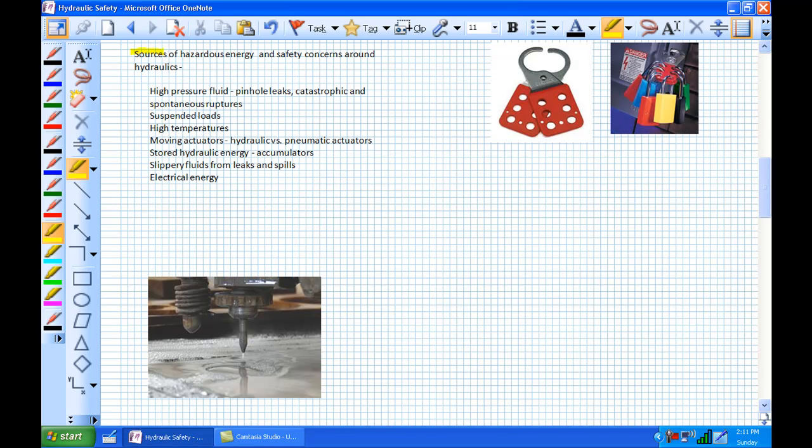The last topic is sources of hazardous energy and safety concerns around hydraulics. Number one: high-pressure fluids. Sometimes a pinhole leak might develop inside a hose — never check for leaks using your hand. A water saw uses high-pressure water to cut through steel, and that's exactly what a pinhole leak would be like. If you run your hand along that, be prepared to have fewer fingers. Also, you don't want hydraulic fluid mixing with your bodily fluids — it's incredibly poisonous.